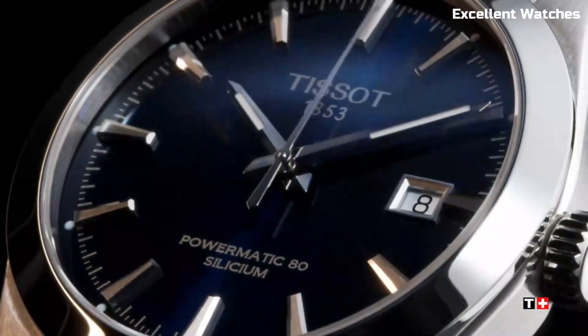Number 4: Tissot T-Race Watch. The Tissot T-Race is a dynamic timepiece designed for motorsport enthusiasts. Encased in sturdy stainless steel, it radiates a sporty and bold aesthetic. Its standout feature is the chronograph function, offering precise timekeeping and split-second timing for race events. The watch boasts a tachymeter scale on the bezel, allowing wearers to calculate speed.